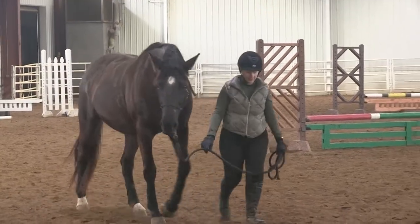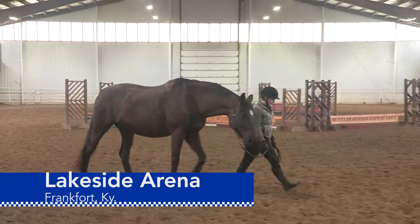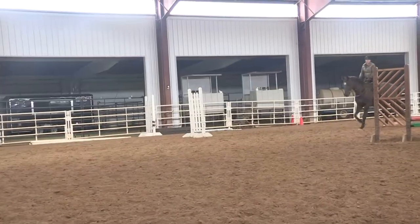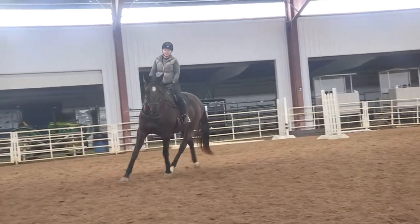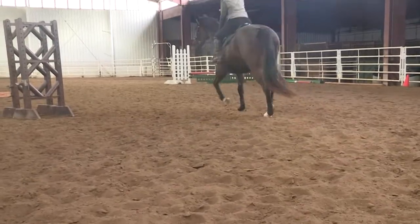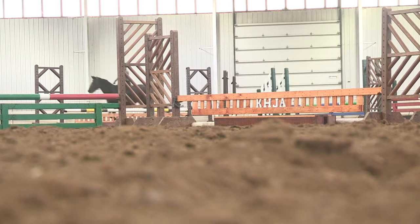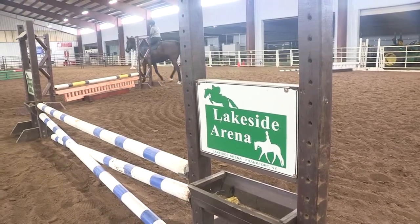I wouldn't trade her for the world. Stacy McGill is a doctoral student in UK's Biosystems and Agricultural Engineering. Silhouette, a 12-year-old mare, is just one of several horses she owns. She raised Silhouette from birth. Silhouette is an eventing horse and is moving into show jumping. Stacy brought her here to Lakeside Arena in Frankfort for an indoor workout.